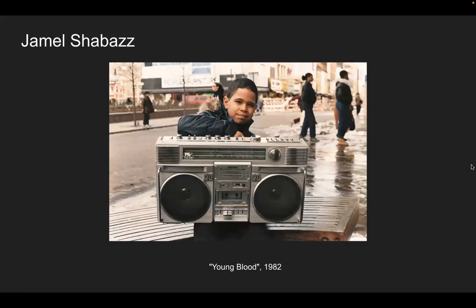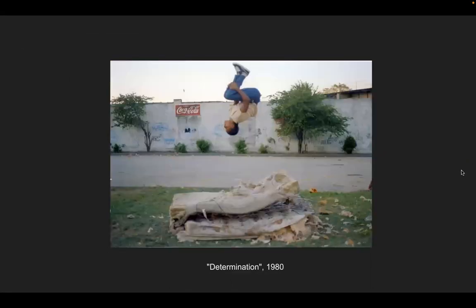Jamel Shabazz is a New York City native who grew up among the five boroughs and took many images of 1980s hip hop culture coming out of New York City. This one is called 'Youngblood,' taken in 1982. The boombox was a popular portable music device — like speakers today, they had boomboxes and put cassettes in to play music. 'Determination' shows how children, even if impoverished, had fun and made fun with whatever they had around them. This boy is doing a flip on a beat-up mattress in what looks like a store parking lot. 'Determination,' 1980.